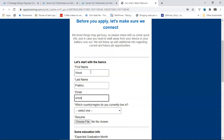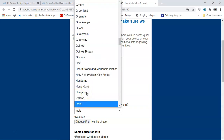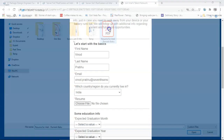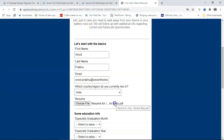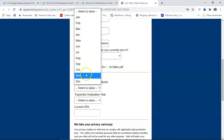Enter your email ID - use the one you are regularly accessing. Country you live in would be India. Upload your resume - keep a sample resume handy. Then enter your expected graduation month; for the 2020 batch I would put August 2020.